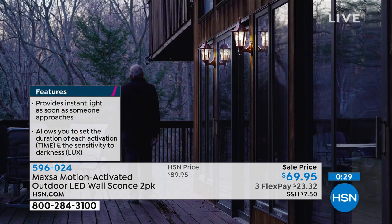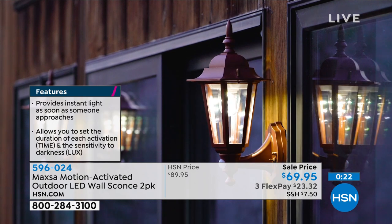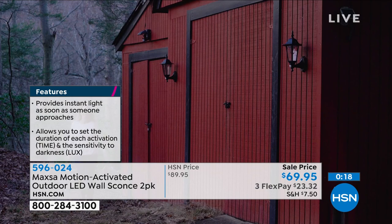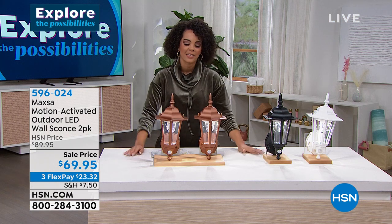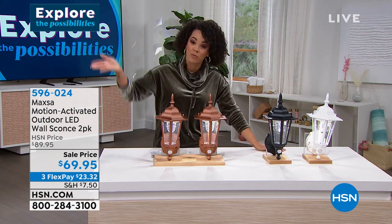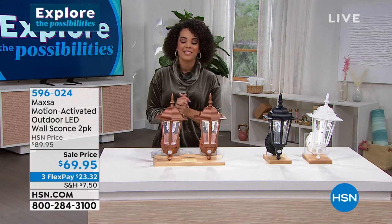Great for renters too — put them up, take them with you when you move. Leave them in automatic position and you'll never have to worry about whether you turned on the outdoor lights. They're there when you need them and look beautiful day or night, only from Maxa at HSN today. Lighting is everything — it gets darker sooner, and now you'll never forget because these activate automatically. Item number 596-024. Happy New Year to Matt and his family.